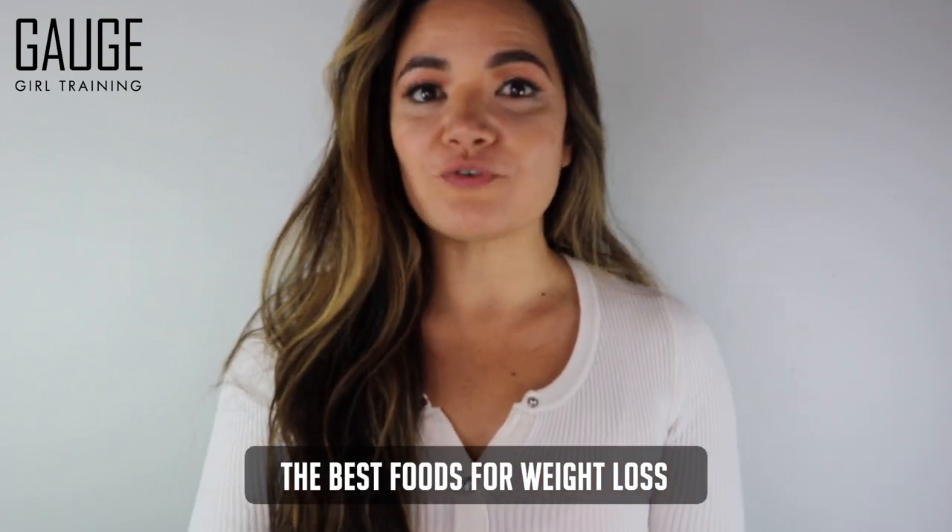Hey, what's up YouTube? Welcome back to the channel and Happy New Year. It's Christine with Gage Girl Training, an online meal planning and coaching service. I'm a food scientist and chemical engineer by training, and in today's video, we're going to talk about the best foods for weight loss.